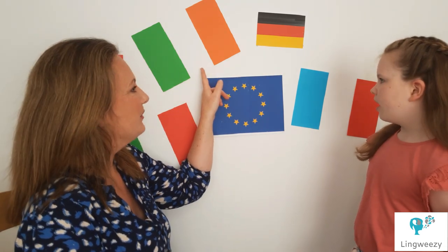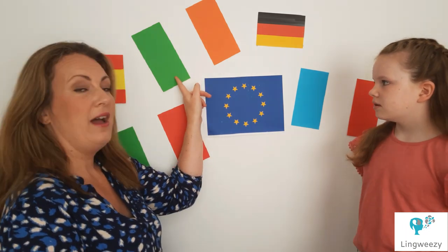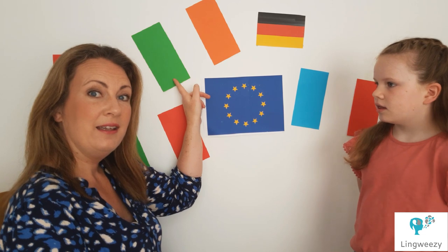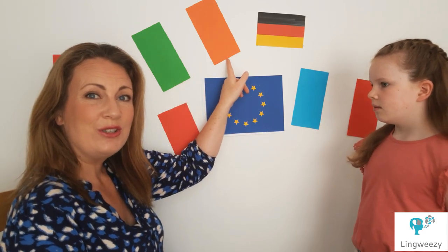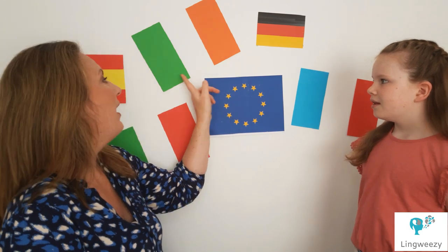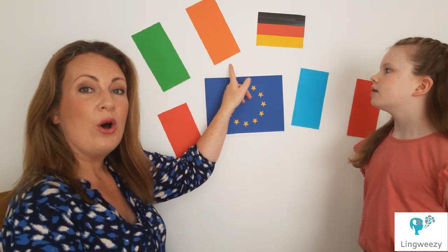Now I bet you recognise this one. What flag is this one? Irlande. And the colours are vert, blanc, orange. Let's do that one again: vert, blanc, orange.